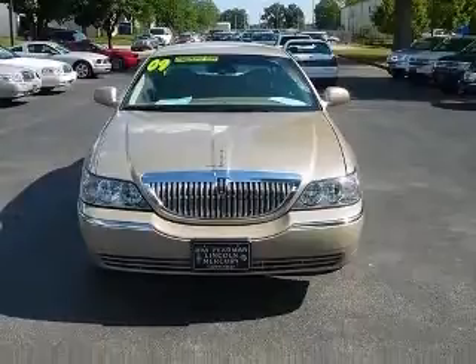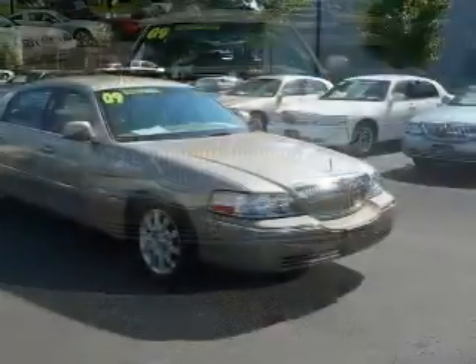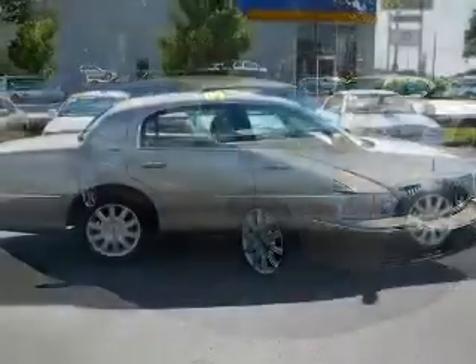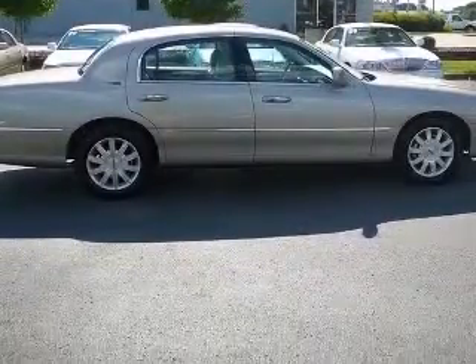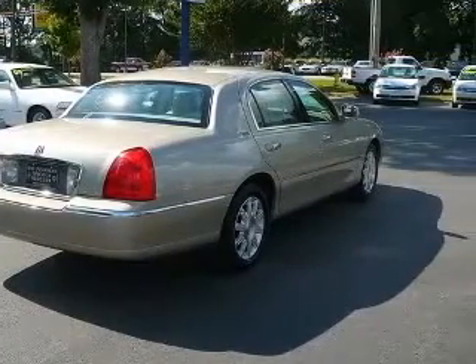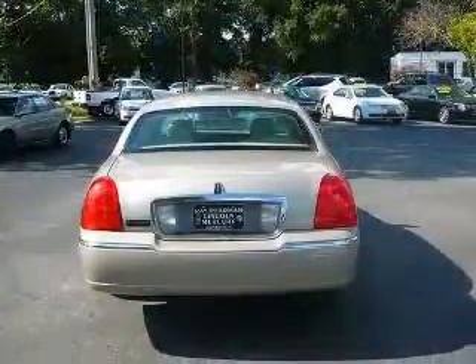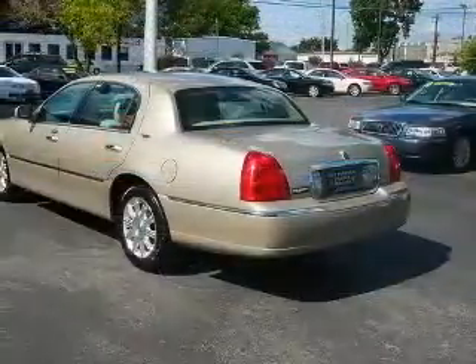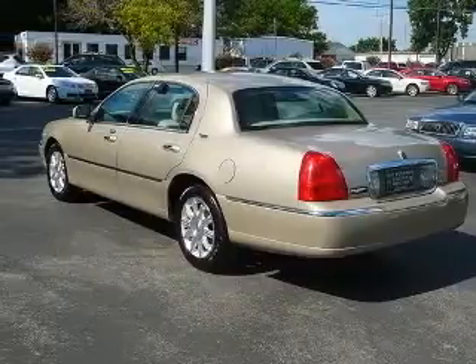This vehicle has a light French silk clear coat metallic exterior and includes the following options: 4-wheel ABS brakes, 8-way power adjustable driver's seat, 8-way power adjustable passenger seat, adjustable pedals, power air conditioning with dual-zone climate control, audio controls on steering wheel, auto-dimming electrochromatic driver-only mirrors, and chrome grille.